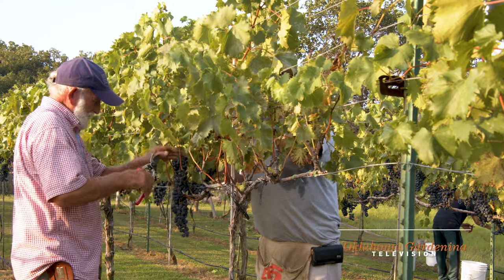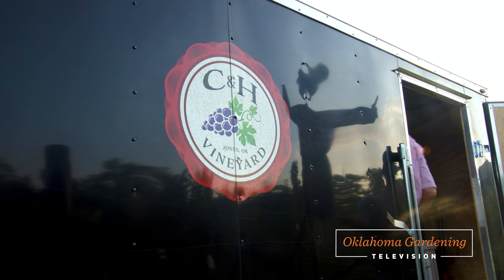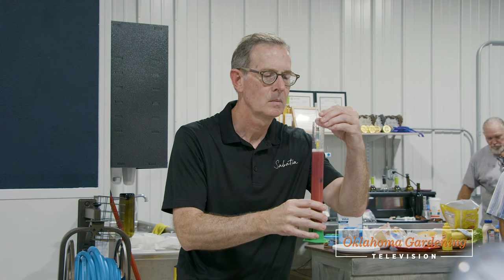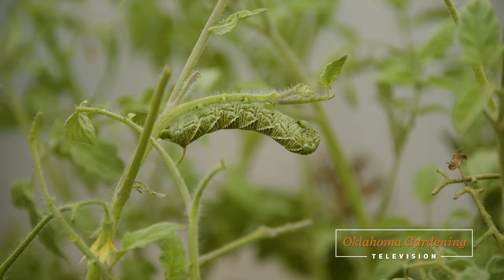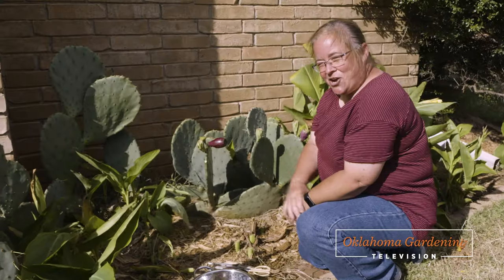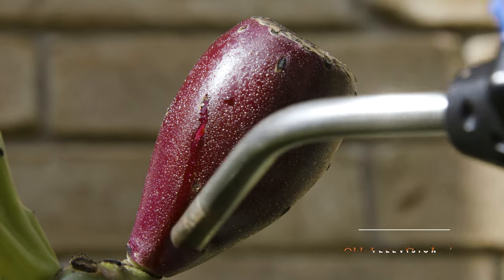Today on Oklahoma Gardening, we are back among the grape vines as C&H Garden Vineyard brings in the harvest. We then follow it to Sabatia Winery, where they turn Oklahoma grape juice into wine. And then we learn more about a large moth you've probably seen around the garden. And finally, Shelly Mitchell shares how to process another unique fruit.